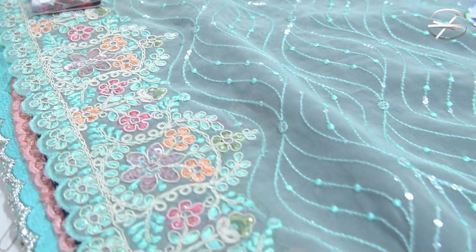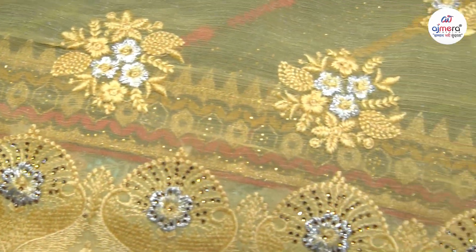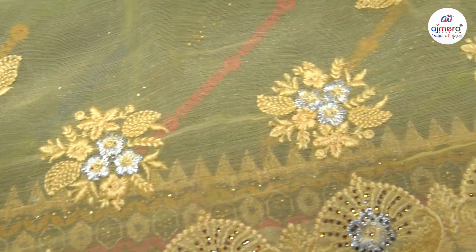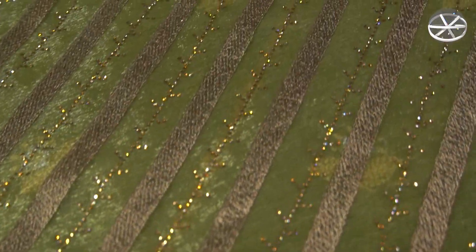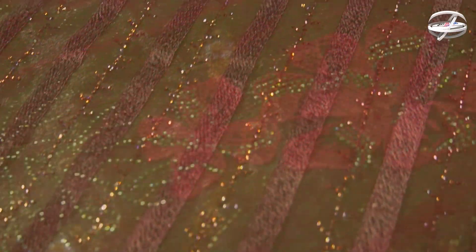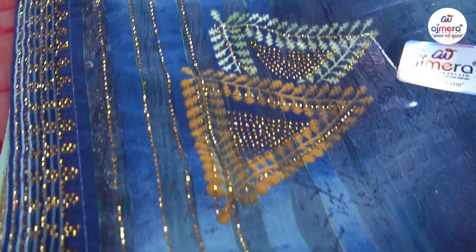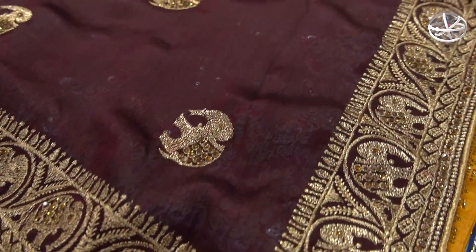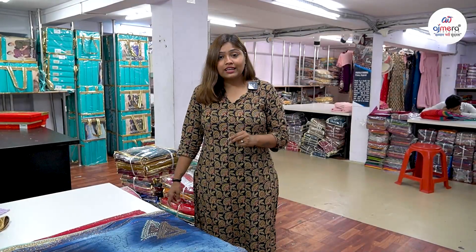Today I am going to share with you Ajmira Fashion's best collections — heavy bridal and cider collections — at manufacturing price. J-Prize is a wholesaler and dealer, so you can get all of the products at the same price.